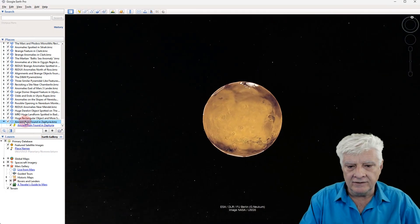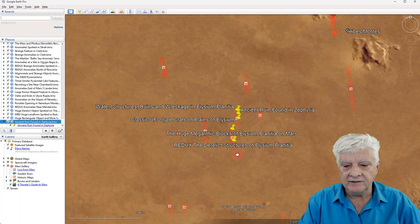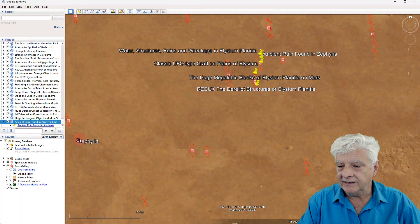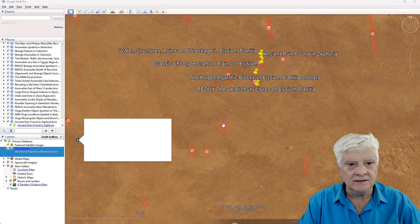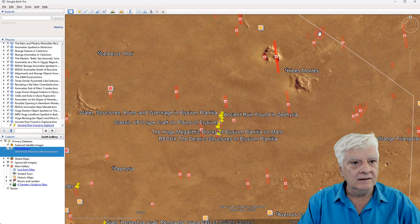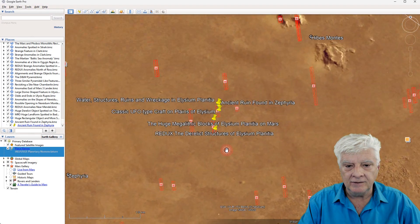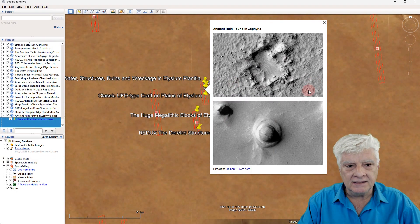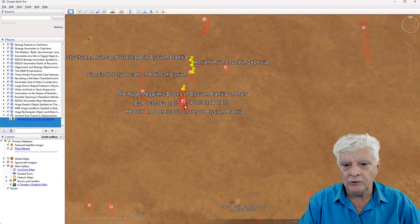Let's go down to that site on the equator. For context, we have Zephyria over here — a geographic area distinguished by its brightness or darkness — and the greater surrounding area is Elysium Planitia. I've pinned those two thumbnails to Google Earth Mars, and then close by, within walking distance, I've found these megalithic blocks and structures.